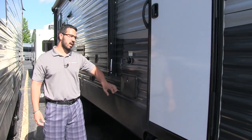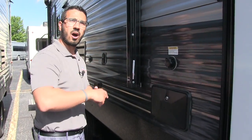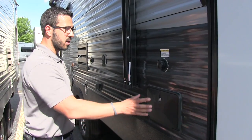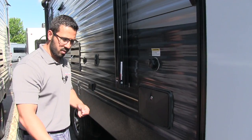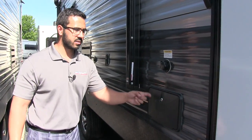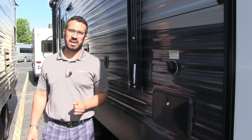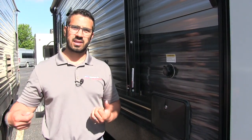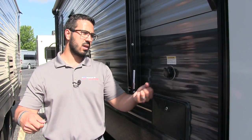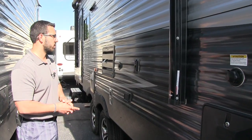Right over here is an outside shower, which is great on the camp side. More often than not these are on the off-door side or in the back, but here it's nice and usable — perfect when you're getting back from the beach and need to wash off sand. It has both hot and cold water. Directly above that is your black tank flush, which is used primarily when you're done camping. Instead of sticking a hose down the toilet, you just hook up the hose here and built-in sprayers inside the tank will wash it out for you.